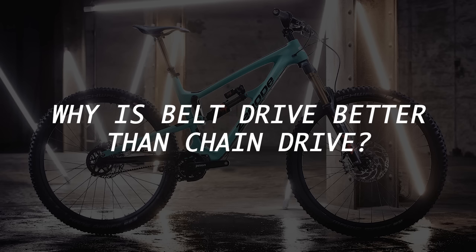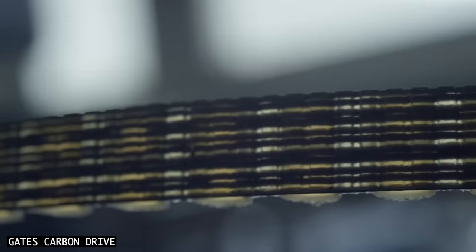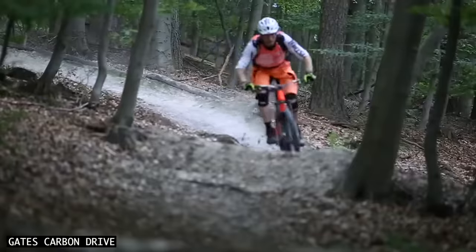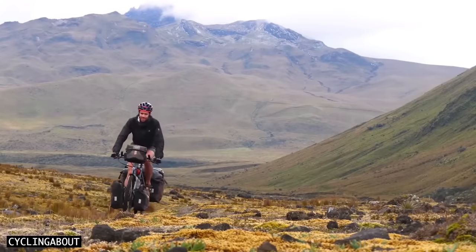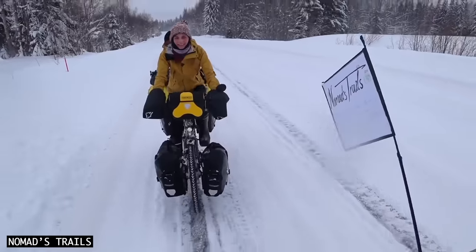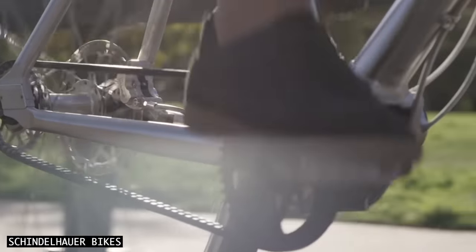So why is belt drive better than chain drive? Firstly, belts are very long-lasting. Most cyclists go years without needing to replace a belt or sprocket. I've recently put 35,000 kilometres into a belt drivetrain that saw many steep hills and every riding condition possible. Others have even exceeded 40,000 kilometres. This is often three to four times further than you can travel with a chain.